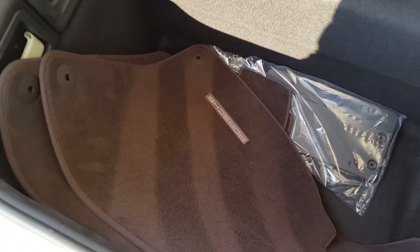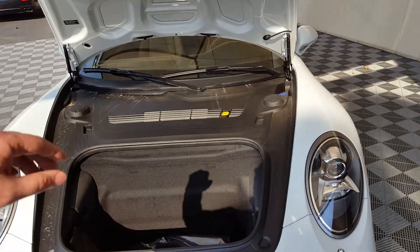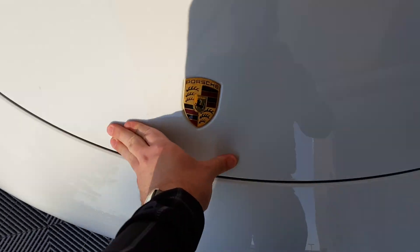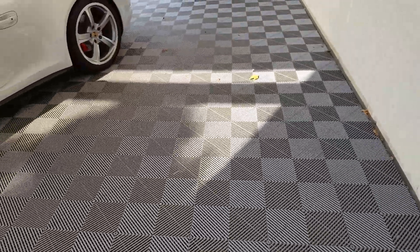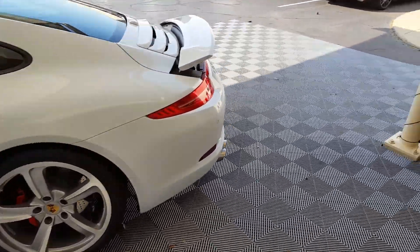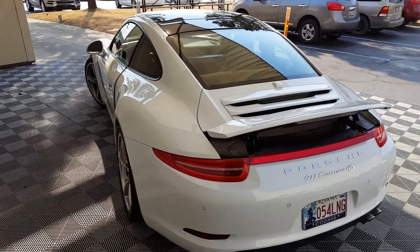And there are your mats — they are the dark color, which is good, a lot better for wear. It's just a beautiful car. I love the white, and I love the pano roof with the contrast roof color. It just looks really good.